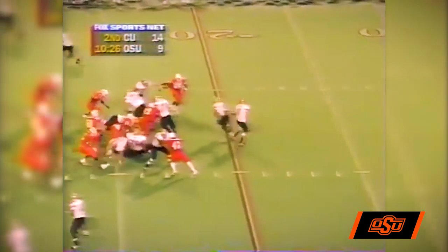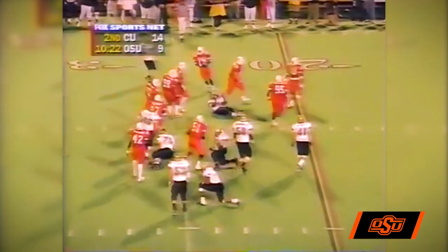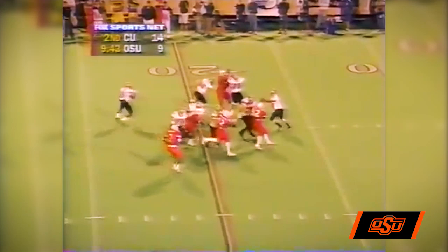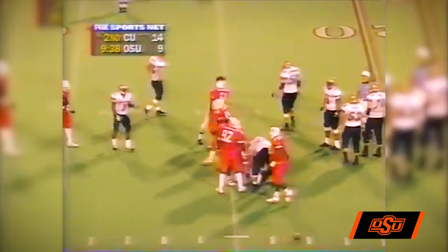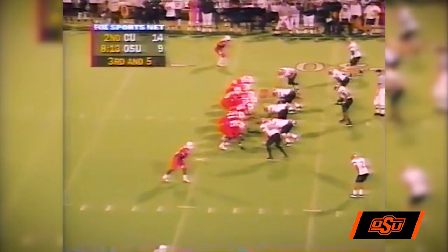Here come the Cowboys on the blitz. The give is to Thomas, goes wide — a nice tackle made by Trent Alexander. Hessler back to throw, has some time, now has to scramble and throws the ball as he's pulled down. It's incomplete. Great Cowboy pressure by Jamal Williams.